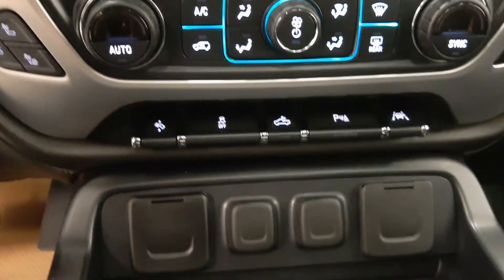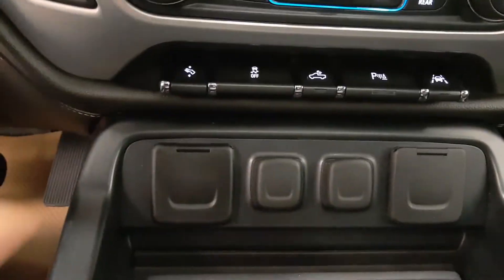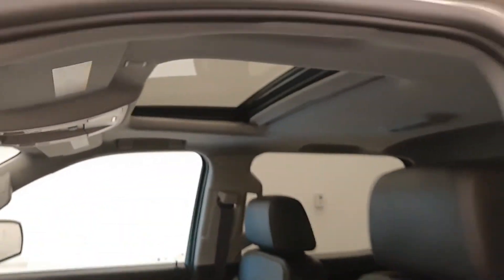Good supply of power outlets with various options, adjustable pedals, traction control, and a nice sunroof.